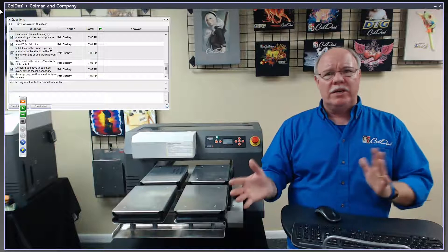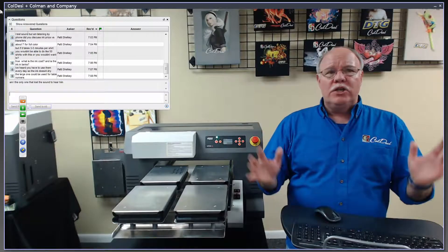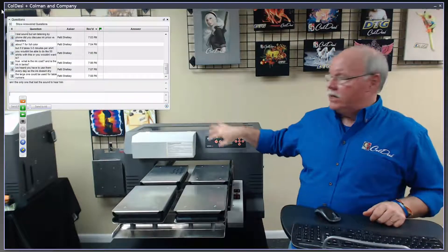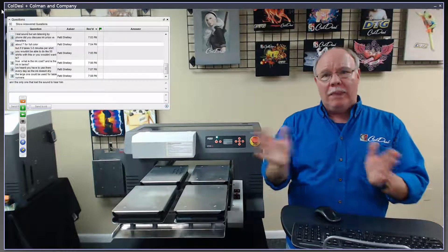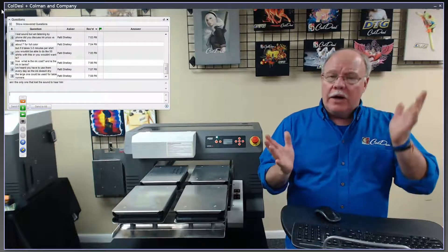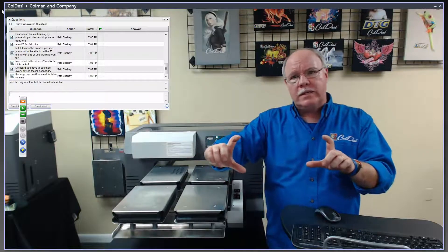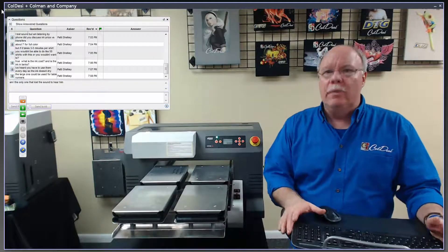Comfortably, periods like Thanksgiving where you might shut down for four to eight days — not a big deal. Anytime you're going to leave the machine, do your maintenance first: do a couple of head cleanings and put it to bed. Then the first thing when you return, do a couple of head cleanings, print out a white block on a dark shirt, and you're good to go. Any time you leave any printer for an extended period you'll experience a little more waste and some effort to get it running, but it's definitely not going to kill the print head for reasonable periods of time.